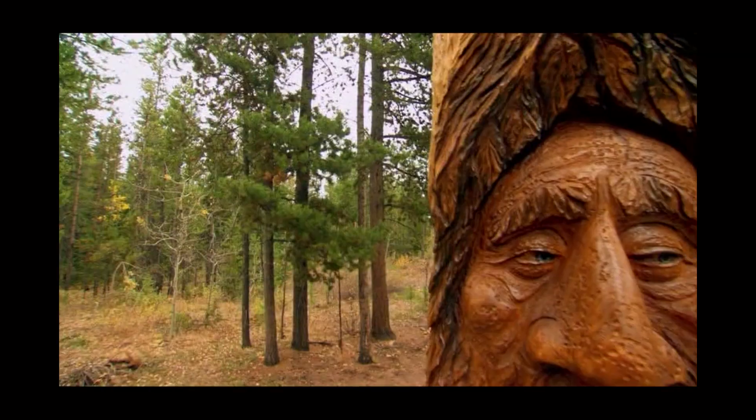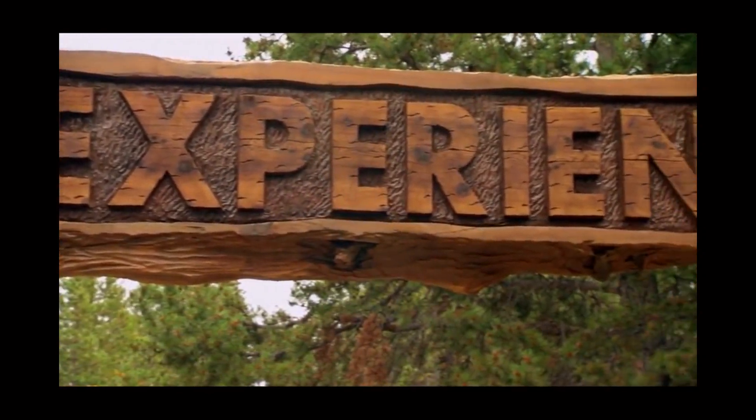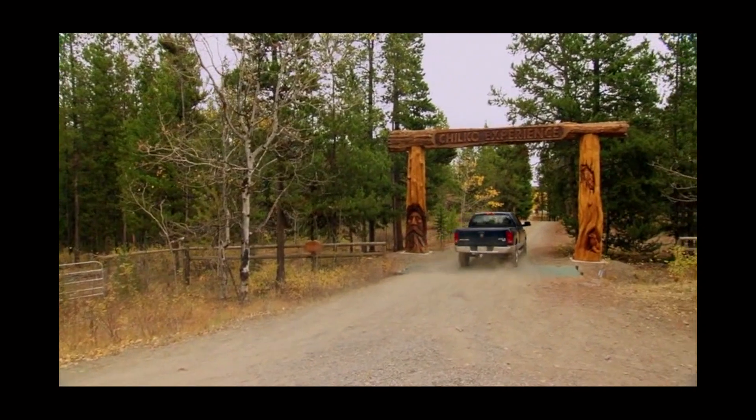The archway is massive in scale. The tree trunks are like three feet in diameter. The lettering was exceptional because it's very, very crisp and they kind of chiseled a nice background so the letters pop out. My favorite feature of the archway is that it's the beginning of the Chilco experience, and I think it's going to set a new expectation as guests come in.